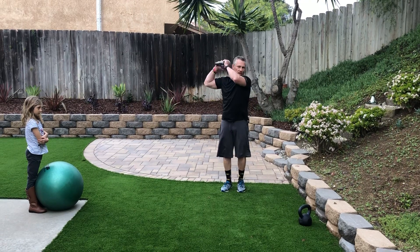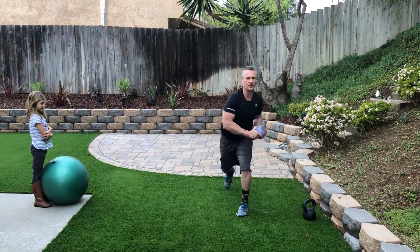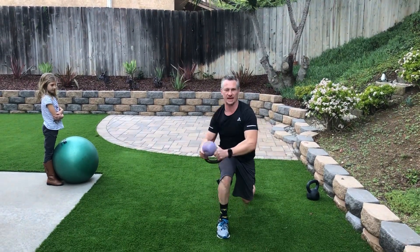First I'm going to show you the kettlebell lunge. We're going to take a kettlebell overhead, we're going to lunge, and we're going to chop. Really good for your core — really make sure those knees are at 90-degree angles.